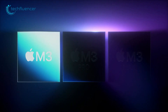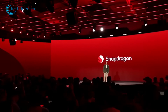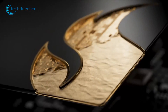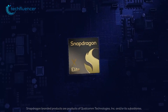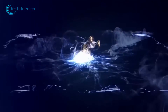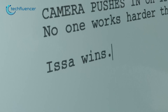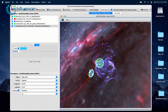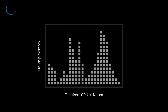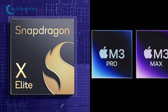Apple recently announced its new chip family for its M3 lineup, the latest addition to its in-house silicon family. At the same time, Qualcomm has launched its new flagship Snapdragon X Elite chipset promising performance gains over competitors. Both processors aim to push the boundaries of power efficiency and raw processing capability in mobile devices, but how do these two silicons stack up against each other? Let's take a detailed look at the specifications and benchmarks of the Apple M3 vs the Snapdragon X Elite.